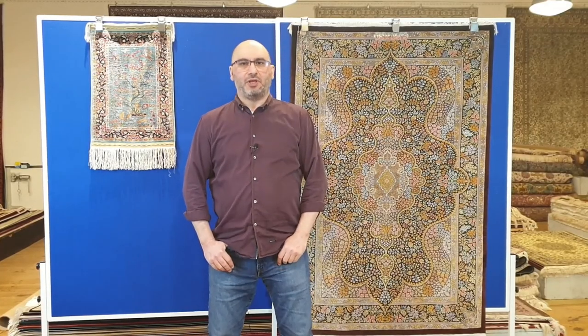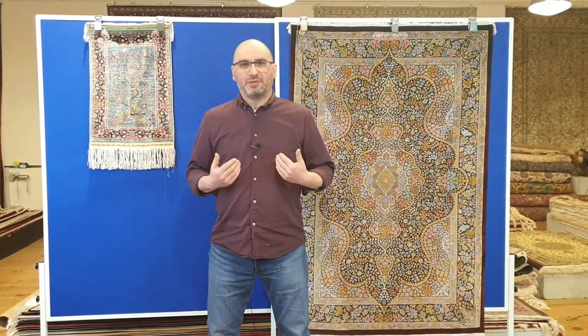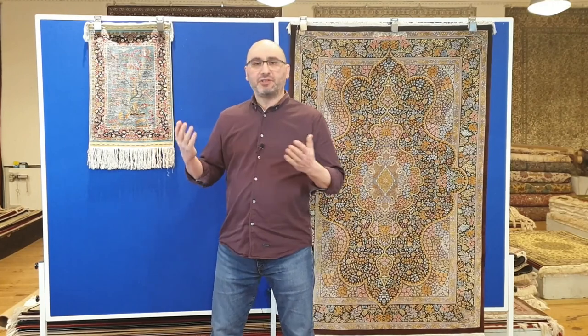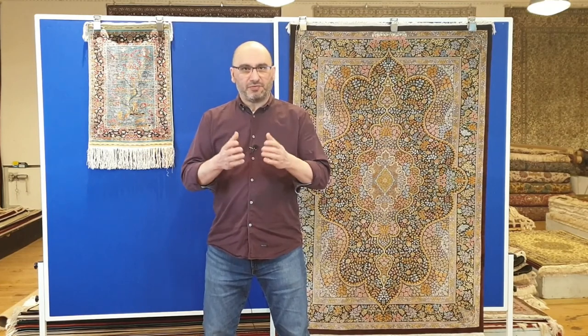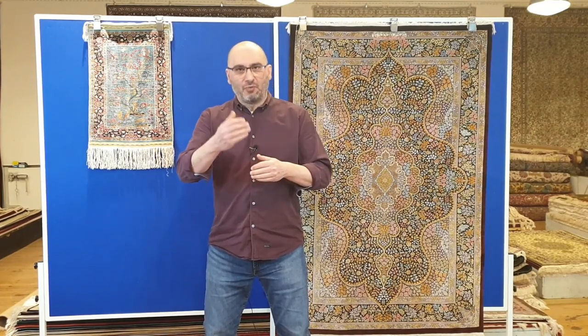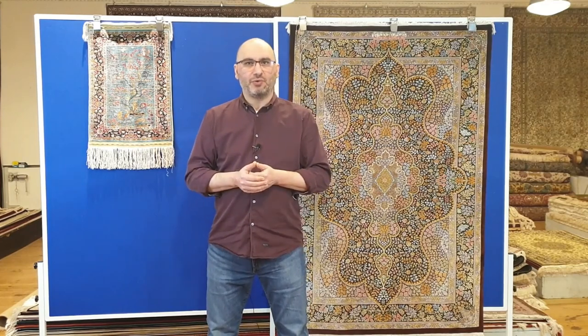Hello and welcome to the YouTube channel of mprugs.com. My name is Mike. I'm the moderator in this series of videos all about Persian rugs and handmade carpets from around the world. I welcome you to our channel and I hope you and your family are doing well.